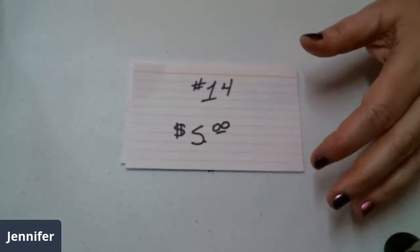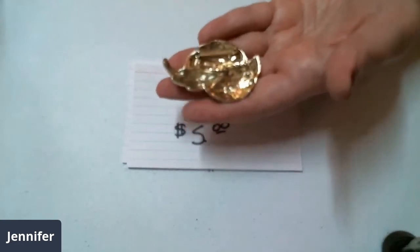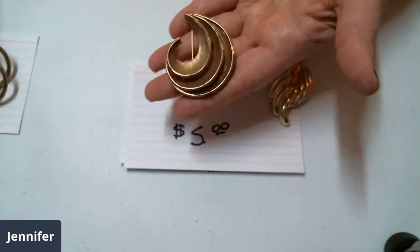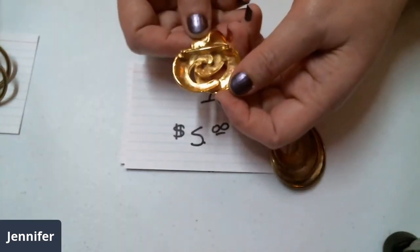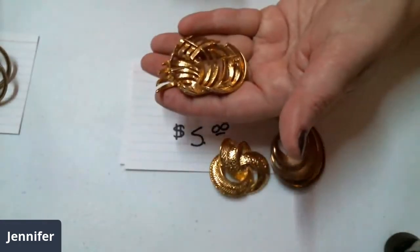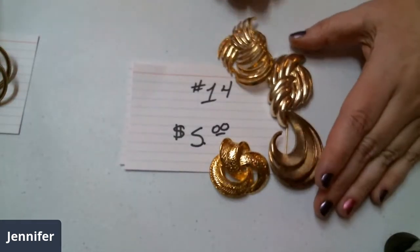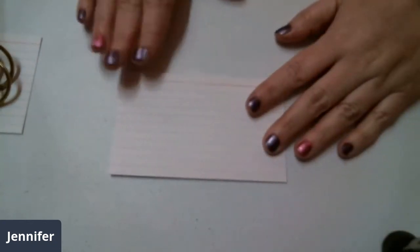Number fourteen is going to be five dollars. None of these have names — they're just beautiful brooches. Here's a gold tone one. Kind of a brushed metal piece with different textures. So you've got four beautiful brooches for five dollars — that's number fourteen. It's only a dollar and a quarter a piece. This is great for resellers. I'm just trying to clear out some inventory.